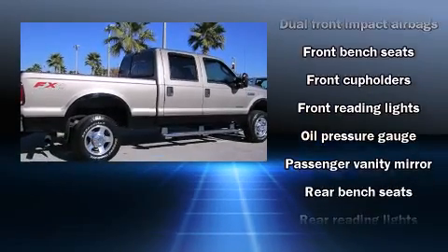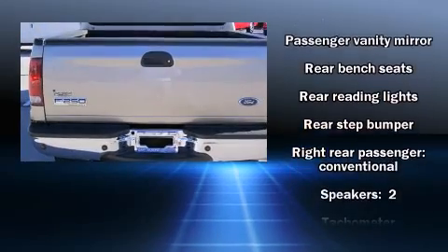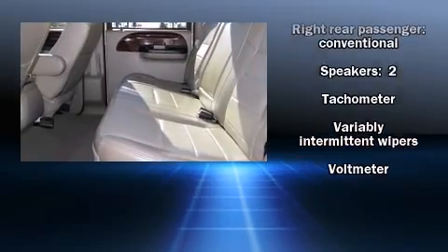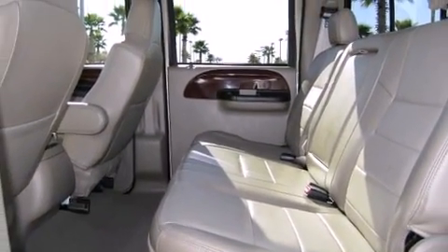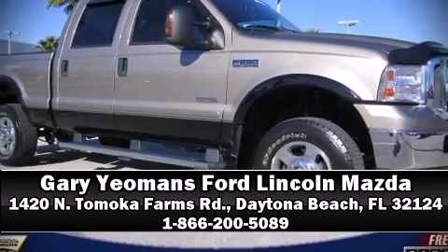All of the premium features expected of a Ford are offered, including front and rear reading lights, a tachometer, variably intermittent wipers, a rear-step bumper, and much more. Stop by our dealership or give us a call for more information.